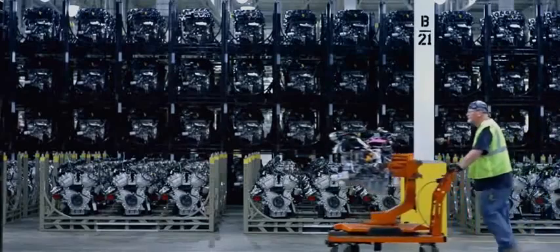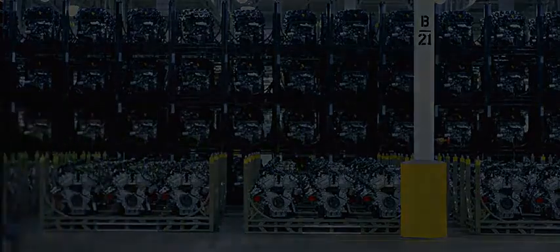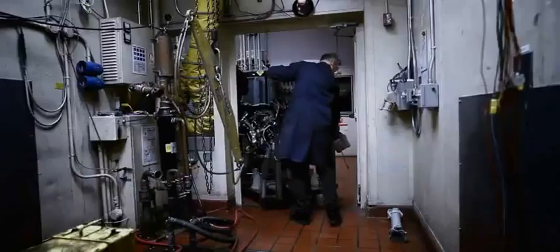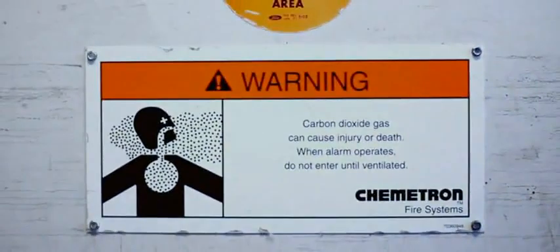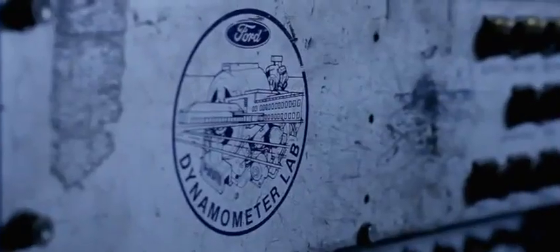Watch as we take a randomly selected EcoBoost engine and run it through a series of grueling durability tests to prove how tough it is. In medieval times, they had machines like the Rack and the Iron Maiden. Today, we've got Dyno Cell Block 36D. Here, engineers accelerate wear, replicating 10 years of hard use in 300 hours.